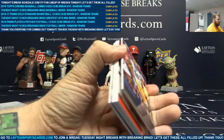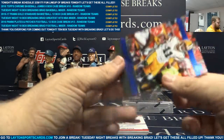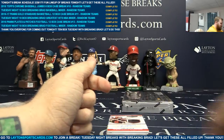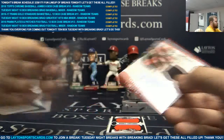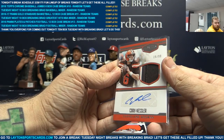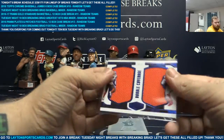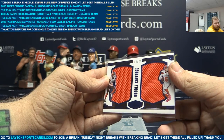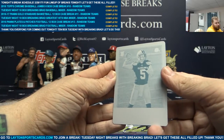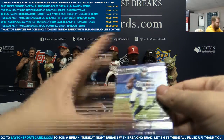Got Trevor Davis to 50, rookie card. Patch auto to 99, Cody Kessler. Got dual patch to 25, Cody Kessler. Cyan plate one of one, Cody Kessler. And a Cody Kessler auto — Victor Cruz to 99.